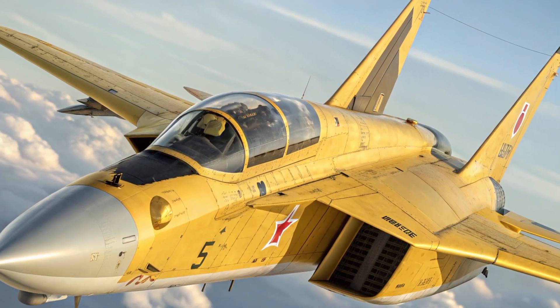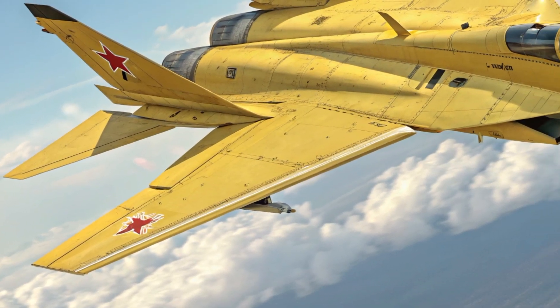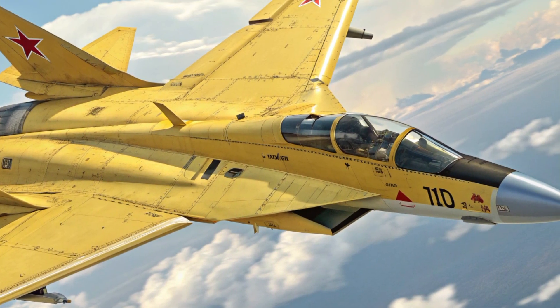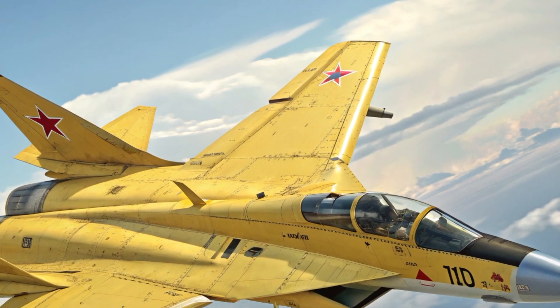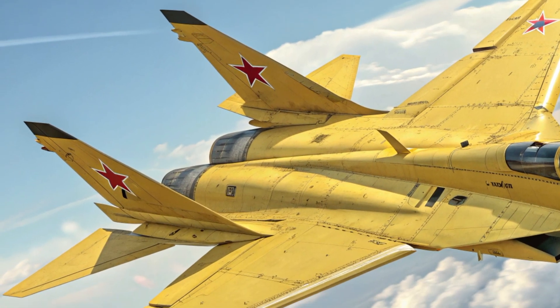It's not just an evolution of the MIG-31 — it's a complete reinvention built for the challenges of the 21st century. The MIG-41 is designed to operate at speeds and altitudes that were once thought impossible, and every inch of its structure tells a story of precision, power, and purpose.